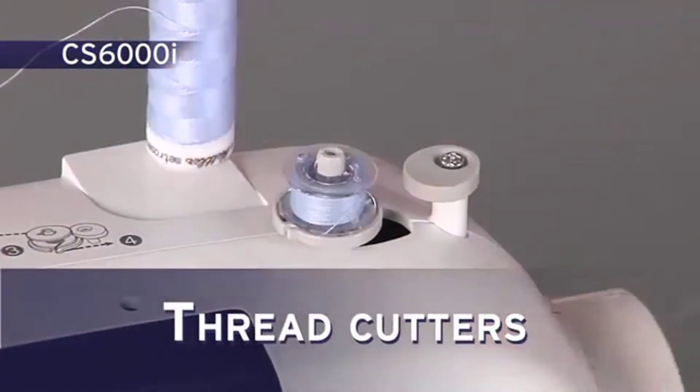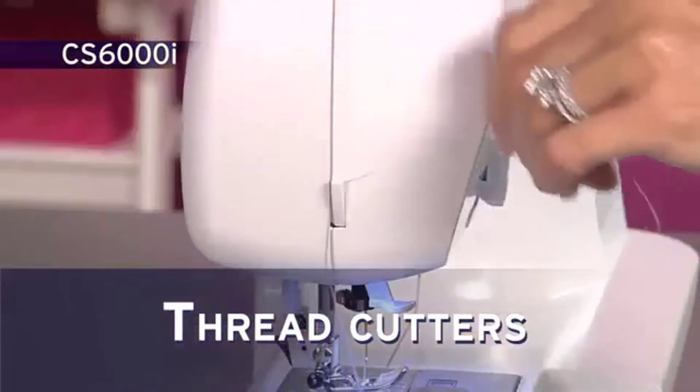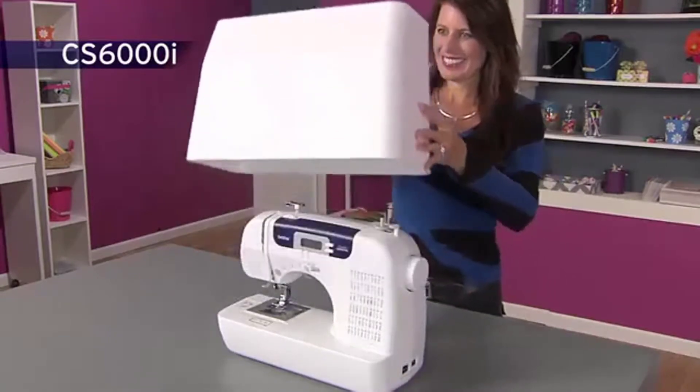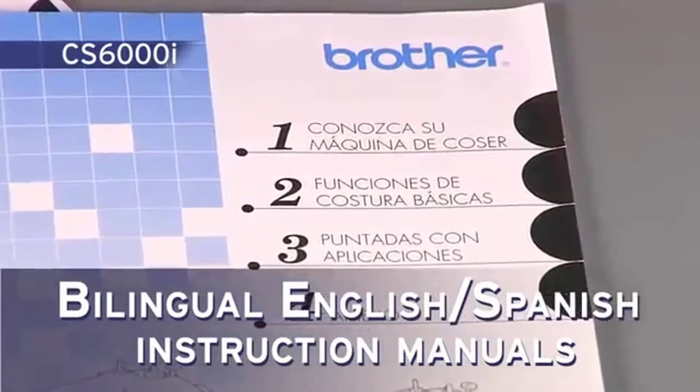Thread cutters are found on the bobbin winder, quick-set bobbin case, and on the machine side. The included hard case provides added protection when traveling or storing your machine. Plus, you'll love how easy the bilingual instructions are.